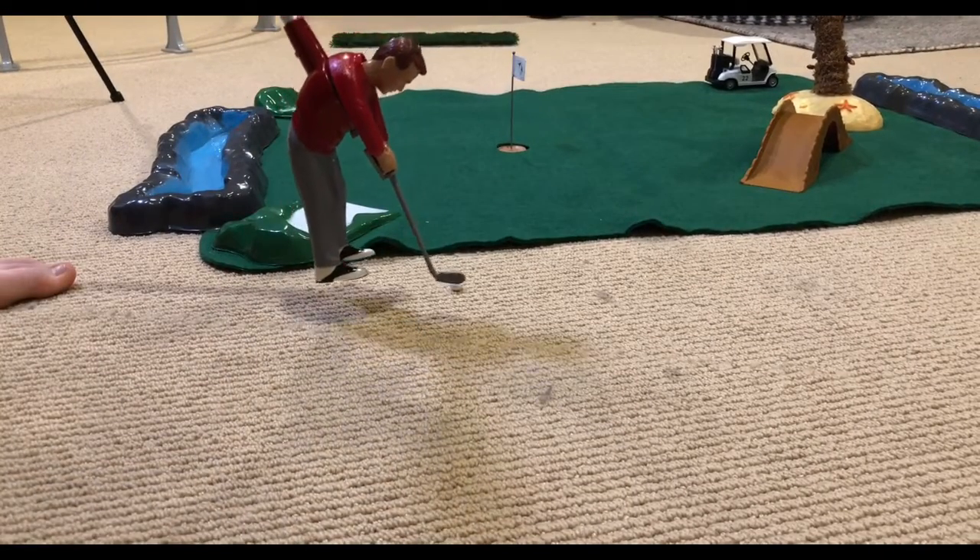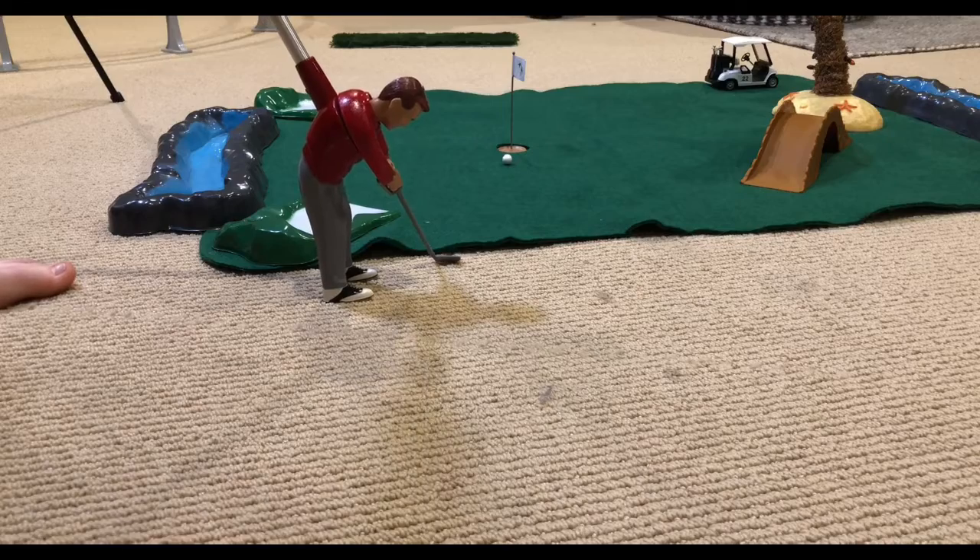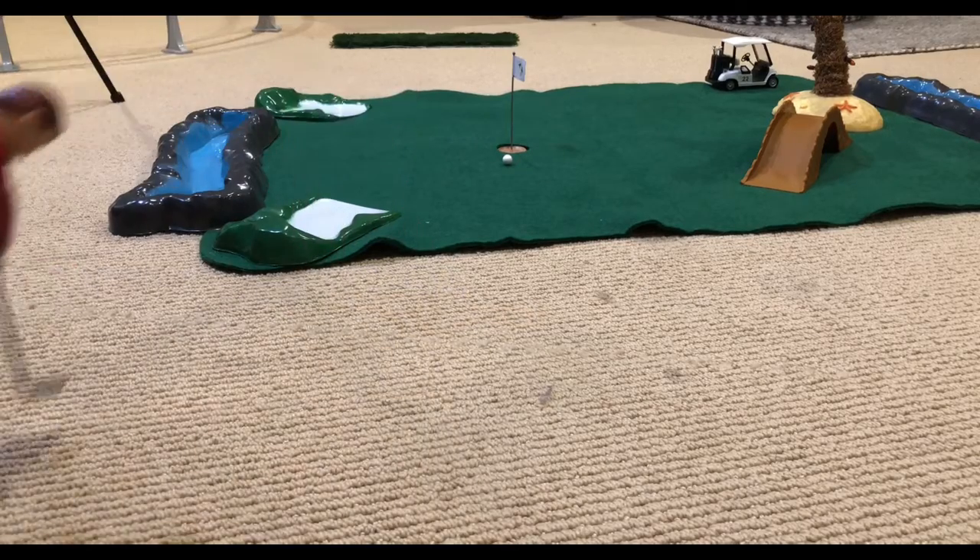Ignore the giant foot in the picture as Billy comes for his fourth shot here. Oh, what a beautiful lie! Nice touch — about half an inch from the hole.